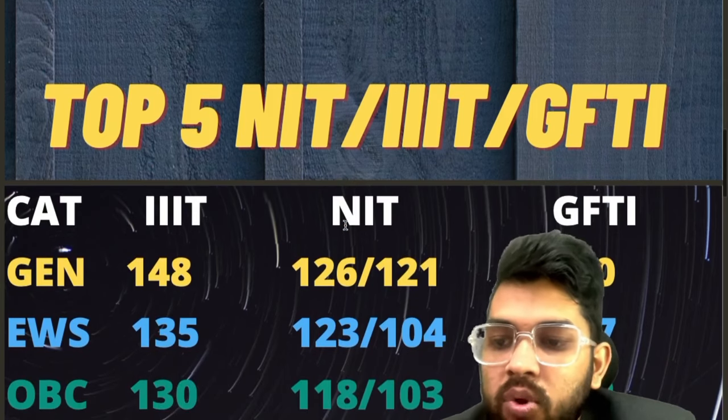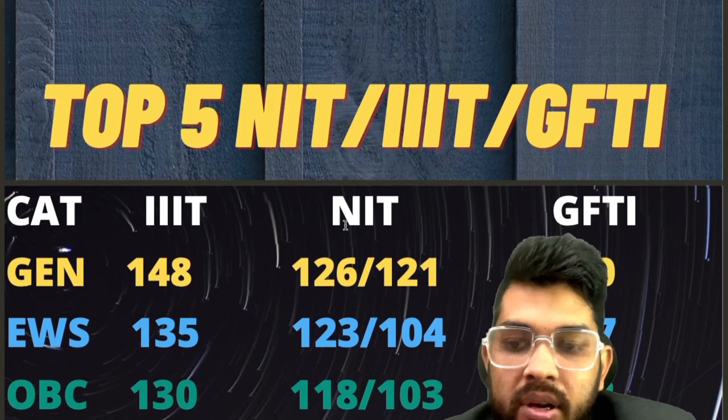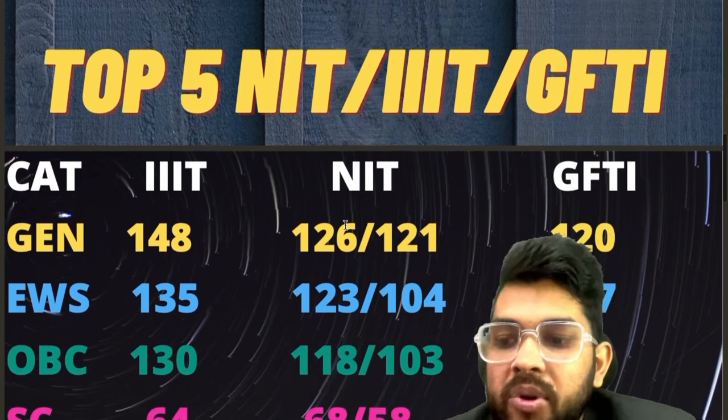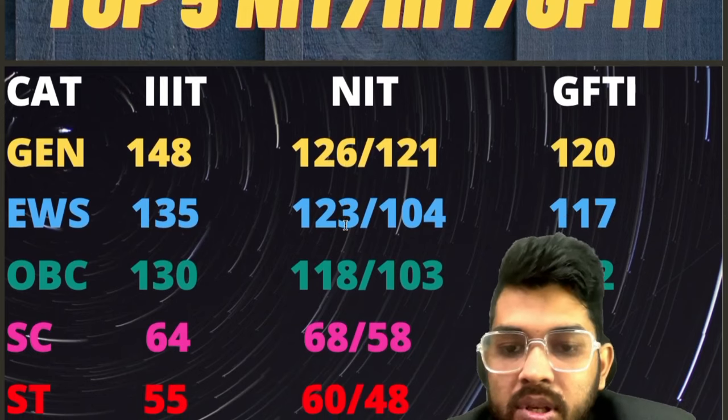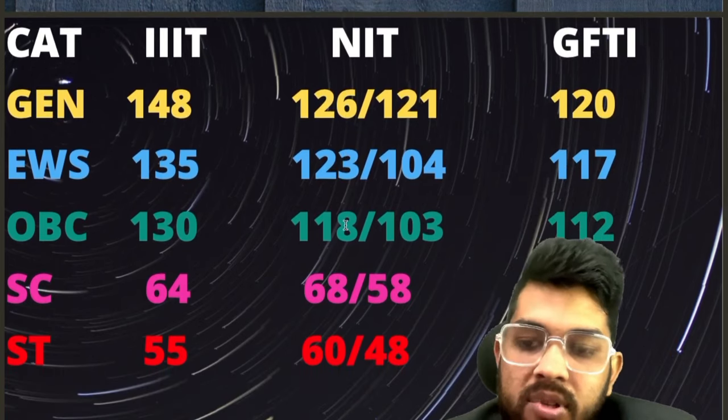For EWS: 135, 123, 117 — after the slash you can check for female. For OBC: 130, 118, and 112. For SC: 64, 68, and 60. For ST: 55, 60, and 52.